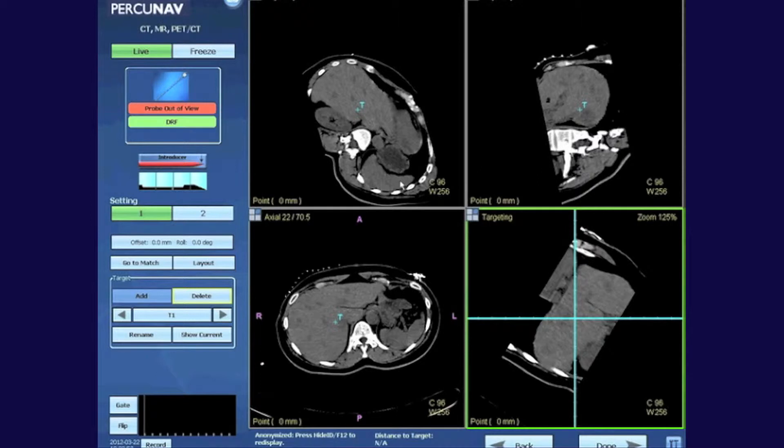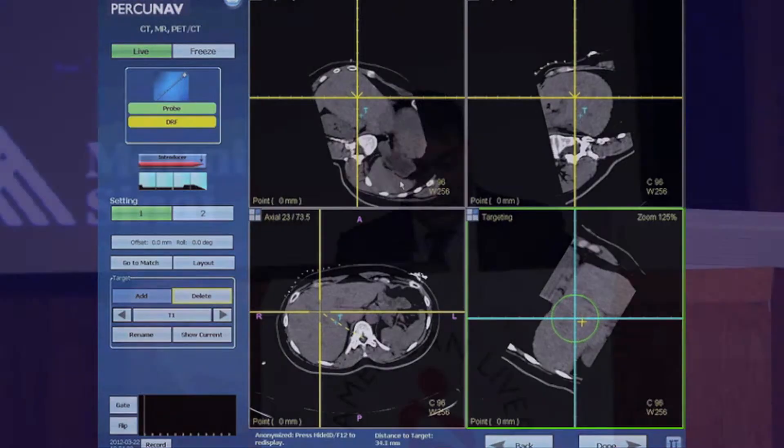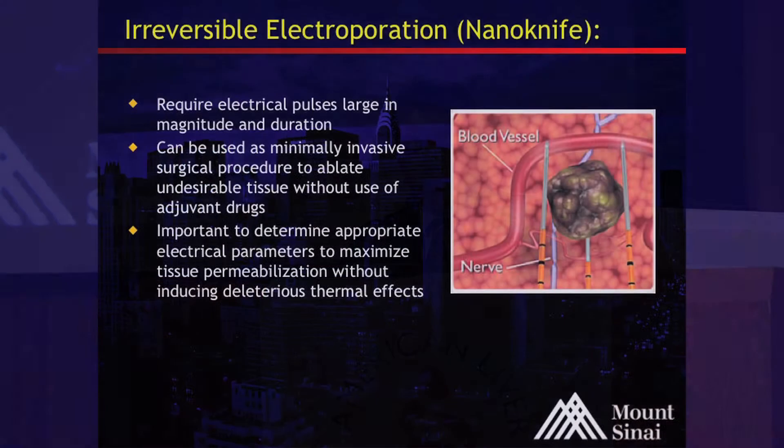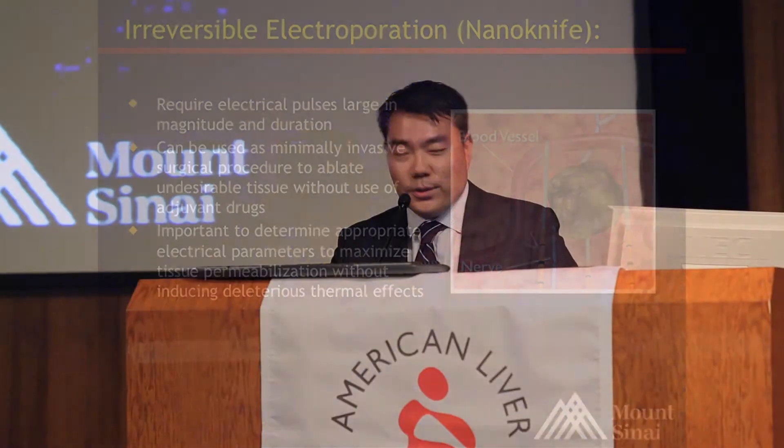We use these technologies to accurately place our needle in very difficult locations. As the target gets smaller and smaller, we are closer to the lesion. Another newer technology — not as proven as radiofrequency ablation — is what we call NanoKnife or irreversible electroporation. Basically, instead of a single needle, we use usually about three or four needles for the same size region that we would treat with radiofrequency ablation, and it electrocutes the tumor.